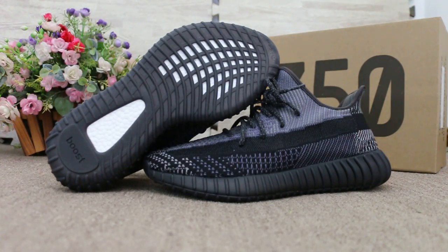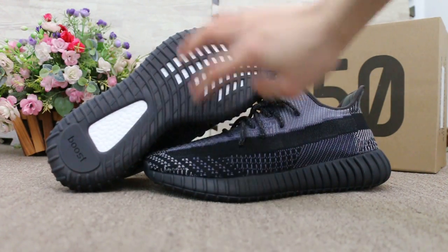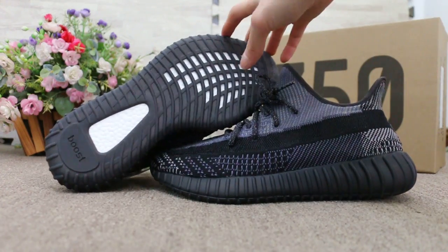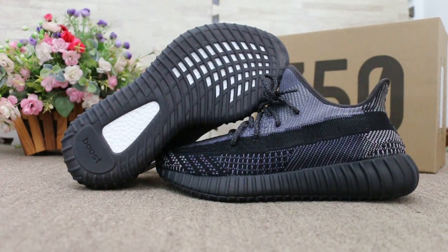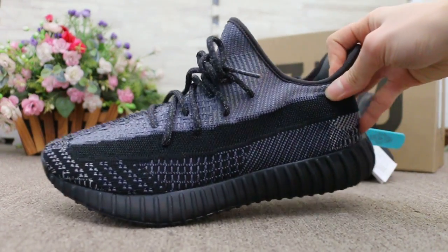So today I am going to show you guys the Yeezy Boost 350 V2 Oreo and the new sample we got. First you can check the button and the side here — let me show you on the side.